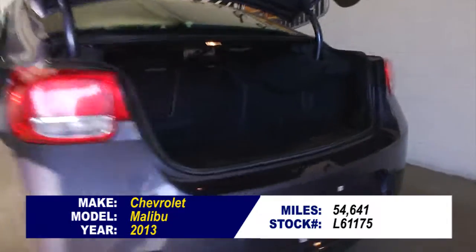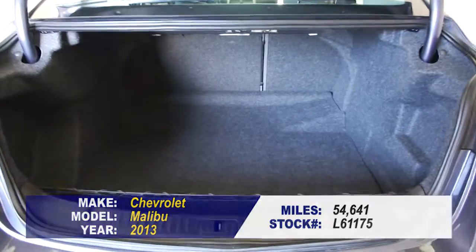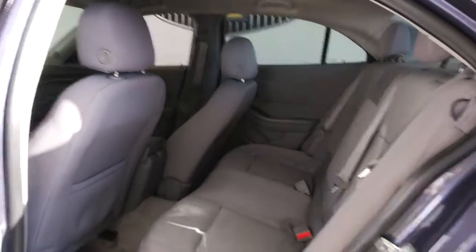The exterior paint is Atlantis blue, interior is jet black and titanium — it's actually a gray interior. In this video walk-around we're going to start at the back of the vehicle and walk to the front of the vehicle so you can see everything this Malibu has to offer.